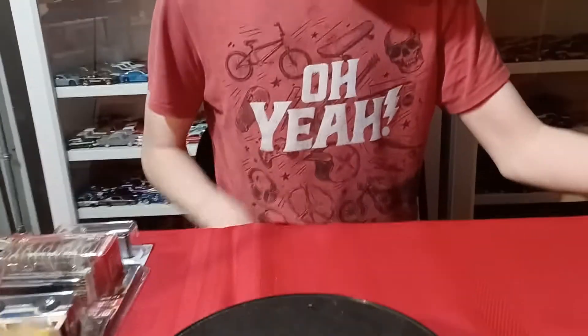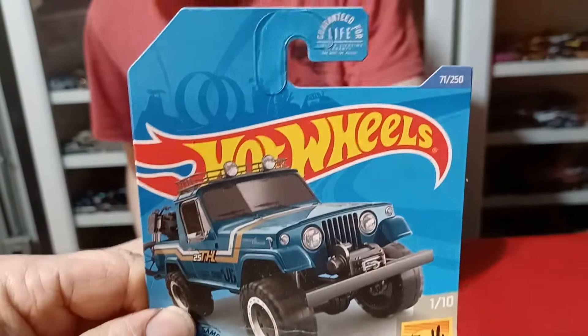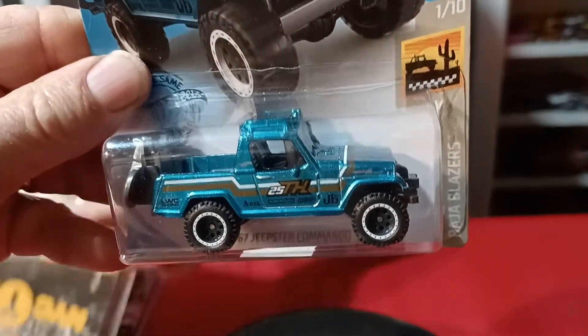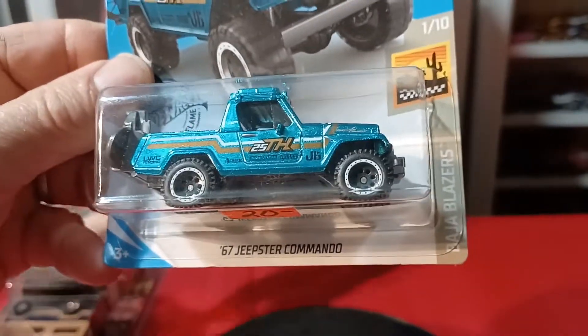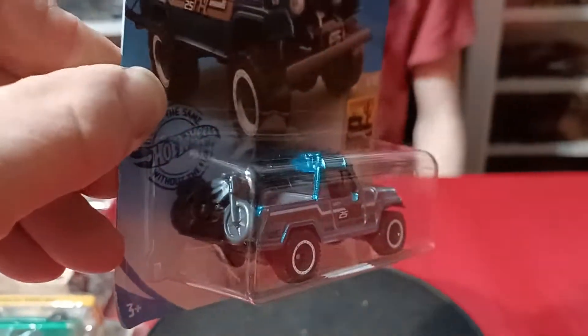And the last one we found was a Super Treasure Hunt. We found a Super Treasure Hunt — it's a Jeep Commando. Tommy said he wanted it, so I got it for him. This is number three for him on Super Treasure Hunts — his third Super Treasure Hunt.